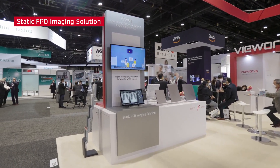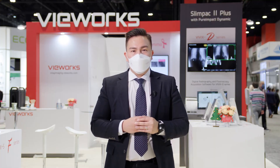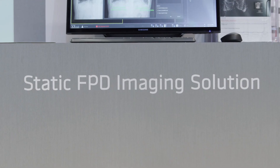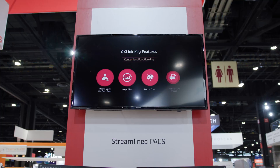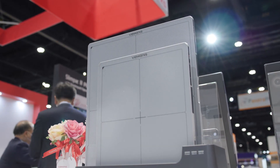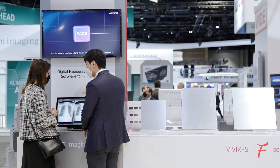Viewworks' third-generation line of detectors includes the cost-effective Vivex SV series and the Vivex SF series for our premium lineup. For all our static panels, we will be presenting new upgrades to our mini-PACS software QXLink, and the most recently integrated chest X-ray diagnosis support solution powered by AI.